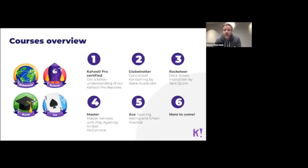We also have ambassador Steve Auslander talking about connected Kahoots and how to use Kahoot to connect with other classrooms across the world. Jack Quinn shows you how to use data-driven instruction to improve student grades. Amber McCormick demonstrates the Play Again feature and how students can learn through repetition in a fun way. Then there's a spacing and testing course explaining the brand-new Smart Practice feature coming with the mobile app, with many more exciting courses in the making.